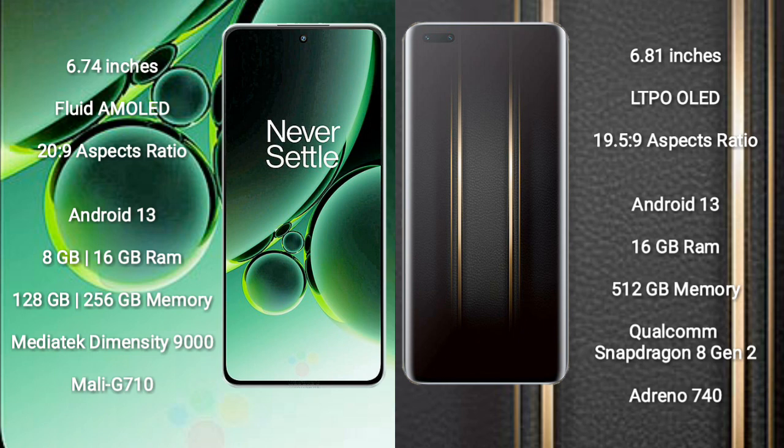OnePlus Nord 3 runs on the Android 13 operating system, comes with 8GB or 16GB RAM, 128GB or 256GB internal storage, MediaTek Dimensity 9000 processor, and GPU Mali-G710. Honor Magic 5 Ultimate runs on Android 13, comes with 16GB RAM, 512GB internal storage, Qualcomm Snapdragon 8 Gen 2 processor, and GPU Adreno 740.